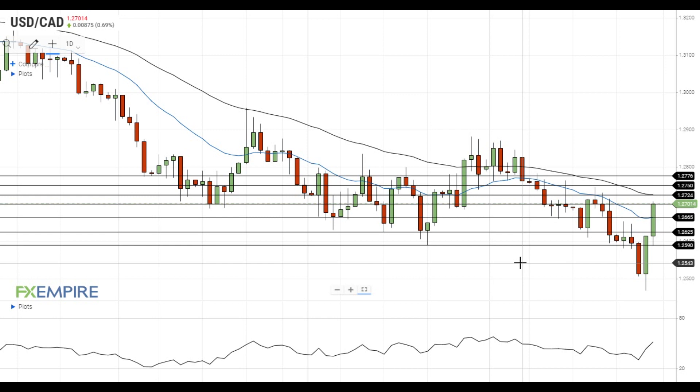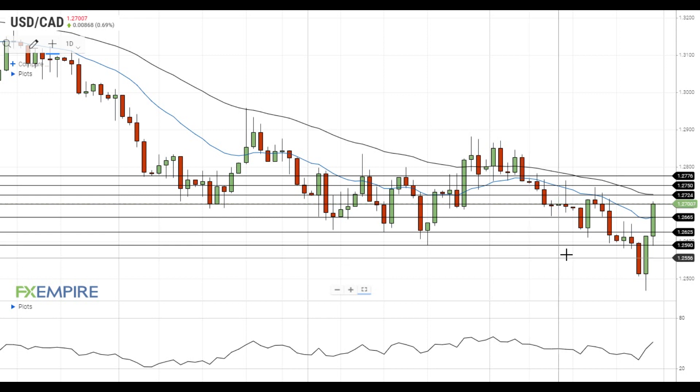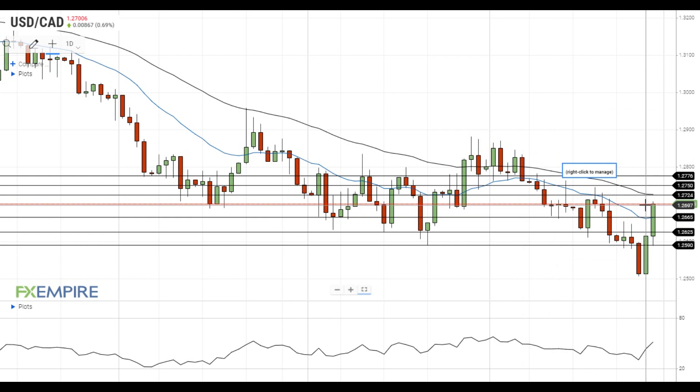Hi, this is Blade from FXEmpire. The pair gains strong upside momentum and is trying to settle above the resistance at 1.27. If this attempt is successful, it will head towards the next resistance at the 50 EMA at 1.2725.